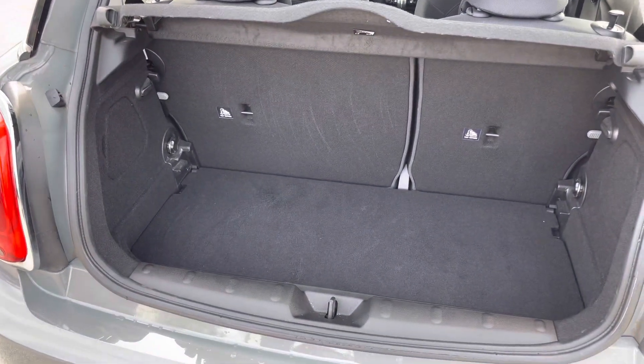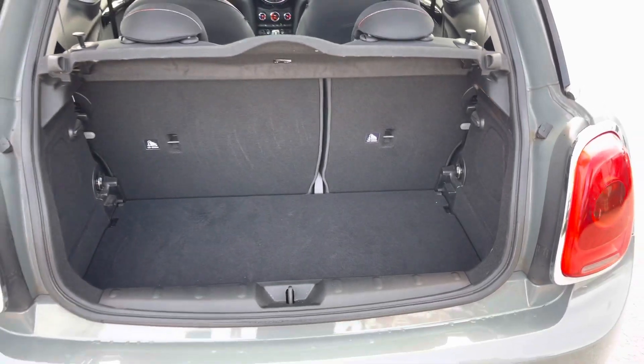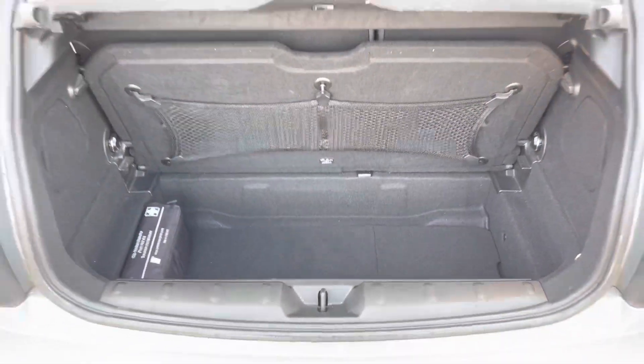Here in the boot you'll find 211 litres of space, which can be increased to 731 litres with the rear seats down. You also have an adjustable false boot floor which you can raise to increase your storage there as well.